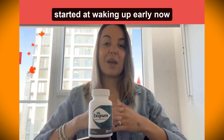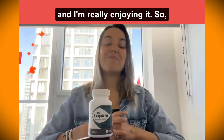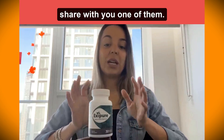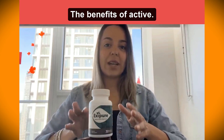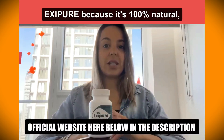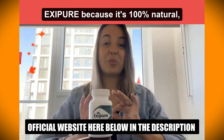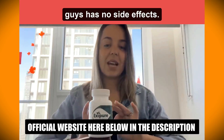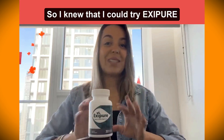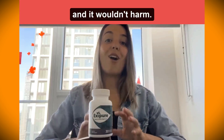I started waking up early now and I'm really enjoying it. This is one of the benefits of XC Beer on top of the weight loss. The other reason I decided to use XC Beer is because it's 100% natural — it has no side effects. So I knew I could try XC Beer and it wouldn't harm my body.